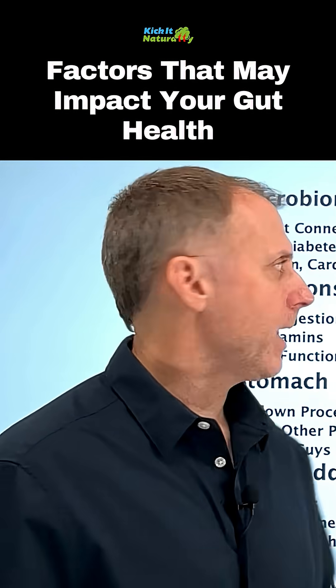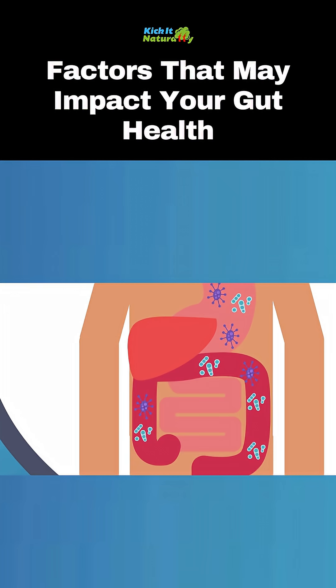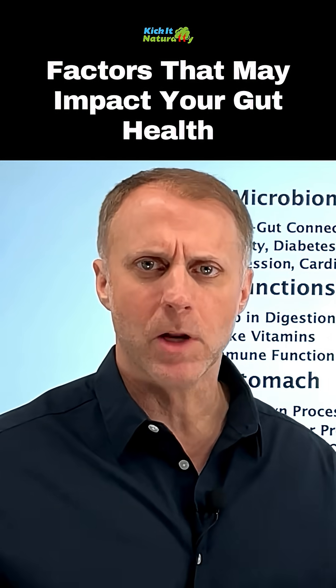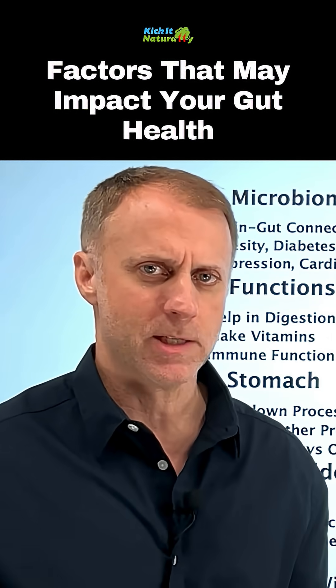When we're talking about gut health, we're really looking at the microbiome — a group of microorganisms that live within our digestive tract. They can live in other areas of our body too, but when we're talking about the gut, we're talking about the digestive tract.